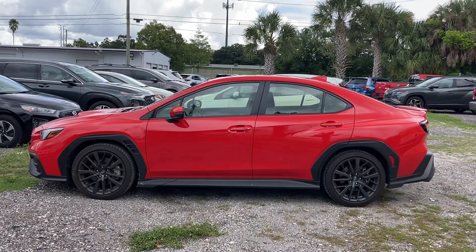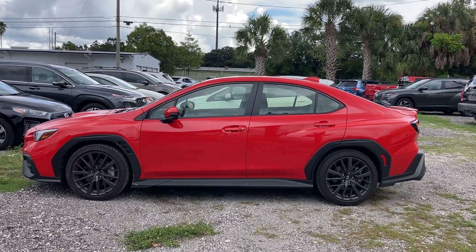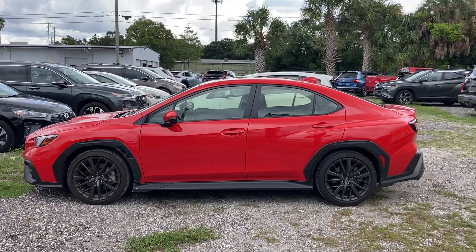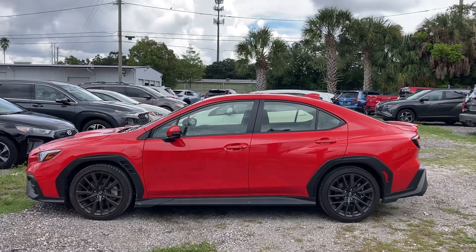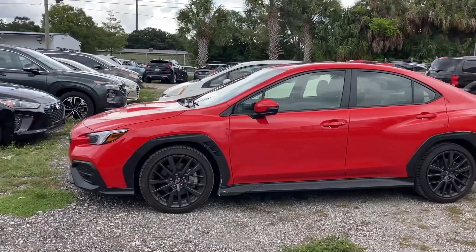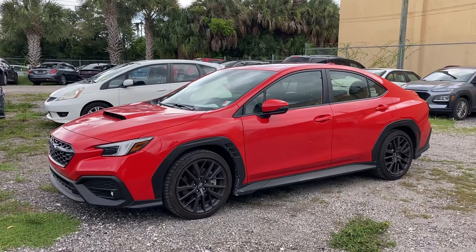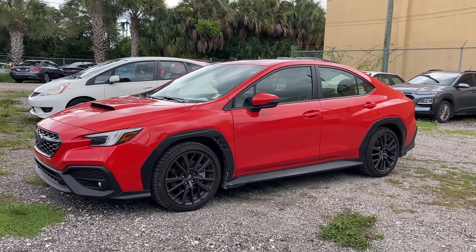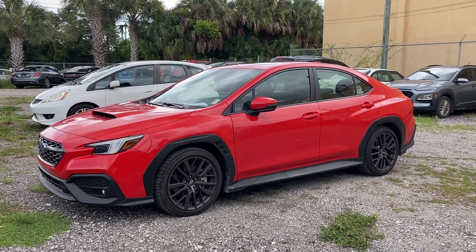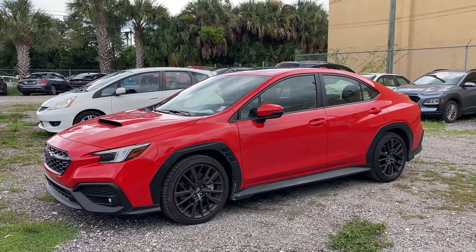This is a sneak preview because I'm going to try to get the keys later, but I wanted to make sure I got at least a little video unless it gets sold right away. Hit like and subscribe to make sure you don't miss my test drive of this vehicle. We just took it in and it hasn't been inspected yet. This is actually a pre-owned. So if you're interested in it, come see me at Fitzgerald's Subaru in beautiful Clearwater, Florida, and I'll take care of you.